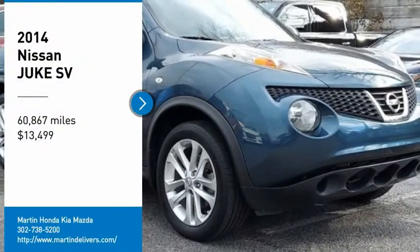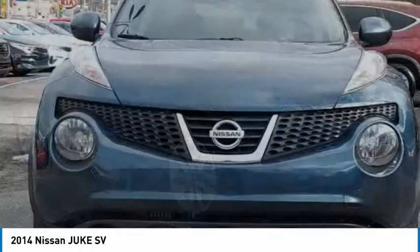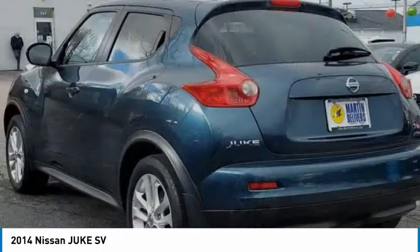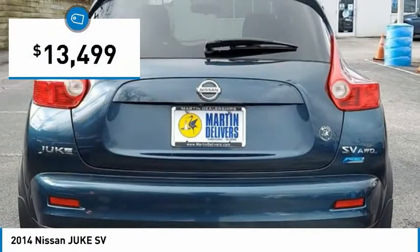You are going to love the 2014 Juke. The Juke is an adaptable and intelligent ride where handling meets turbocharged performance. This unique, sporty, compact crossover fits your personal style perfectly and is priced below $15,000.